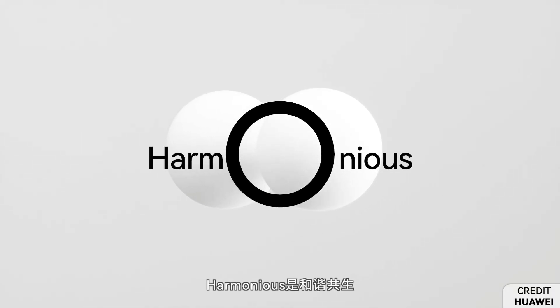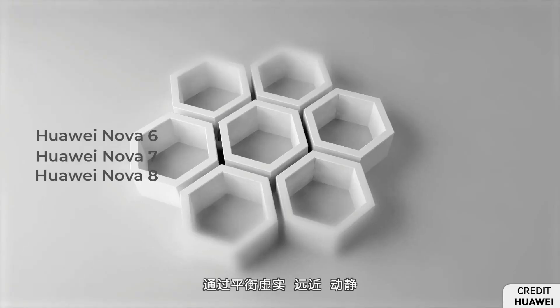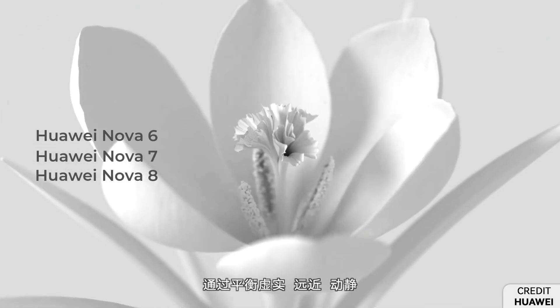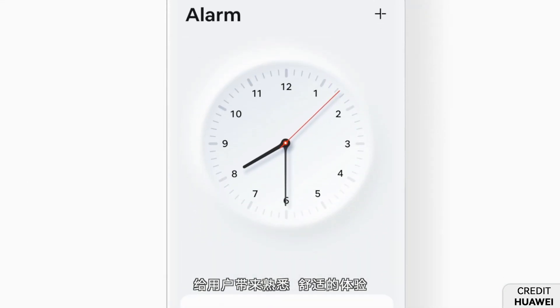Later, the Nova series smartphones, including Nova 6, 7, and 8, joined this belt. The next round of Harmony OS 2.0 beta has started for 9 Huawei and Honor devices.